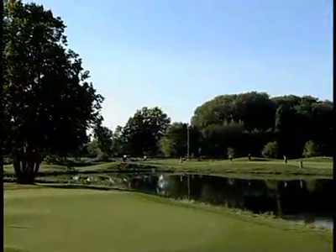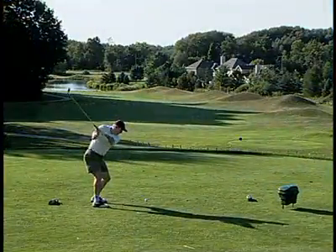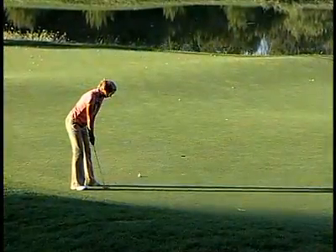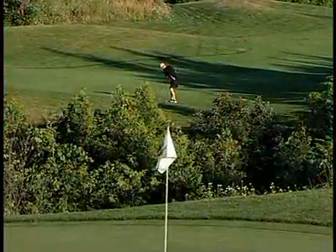Monterra was designed by Tom McBroom, one of his earlier designs and still one of his favorites. The course plays out from the base of Blue Mountain towards the waters of Georgian Bay and then back. The back tees play from 6,581 yards and there are three sets of tee decks.